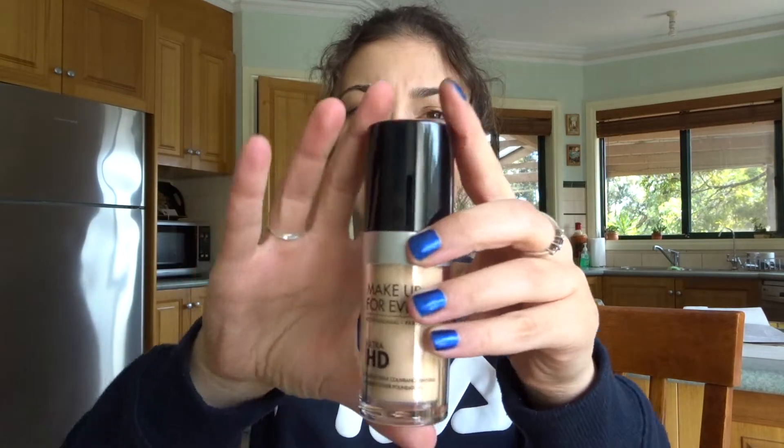It doesn't glisten. It's a matte finish and it's just a really nice coverage, but I don't wear it every day — this is too expensive to wear every day. So I can chuck out my old one, and this is basically what it is.